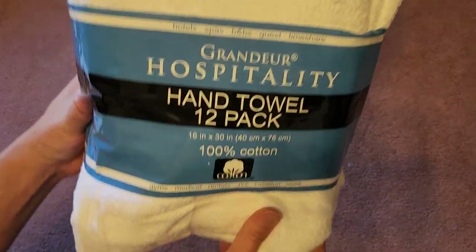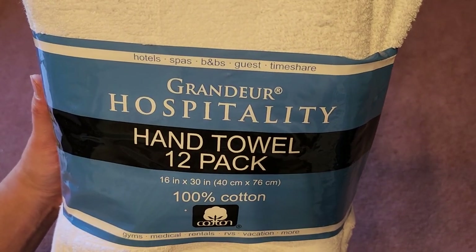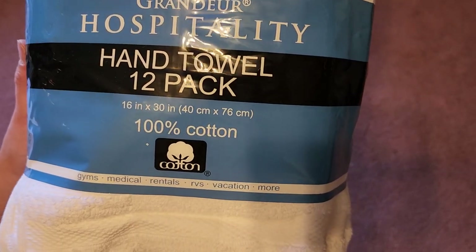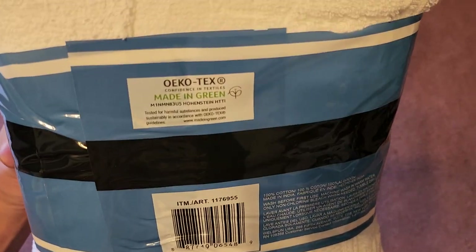Let's take a look. This is just like the other towels — it lists different places you can use it: hotels, spa, B&Bs, guests, timeshare, gyms, medical, rentals, RVs, vacation, and more. You're not really limited to where you can use your towels — you can do whatever you want with them.